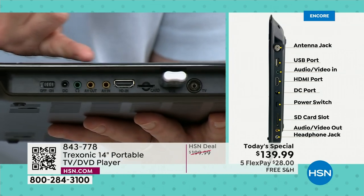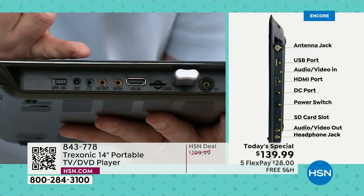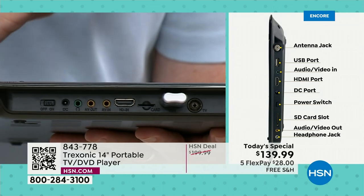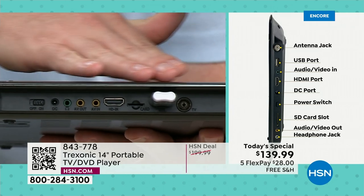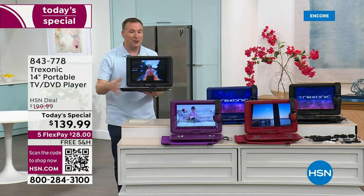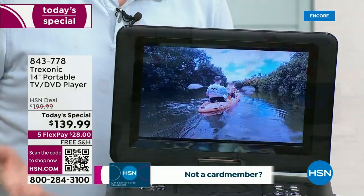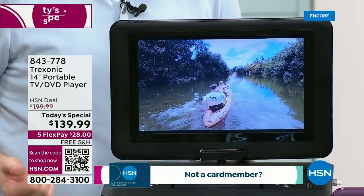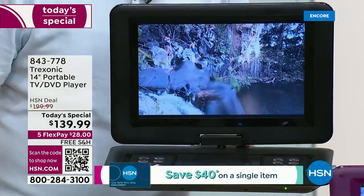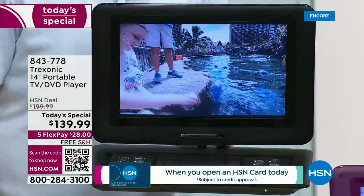Then you have the old classic inputs and outputs — that's for cameras, camcorders, VCRs. And then we give you a headphone jack with two different types of headphones to really make it a personal experience. The screen is really incredible — when we first launched this, it was a little bit better than VCR quality. Now we're talking high definition quality that you're getting on a 14 inch screen. Movies, news programs, your favorite reality show — whatever you're watching on here, it looks incredible because you have a portable high definition TV.